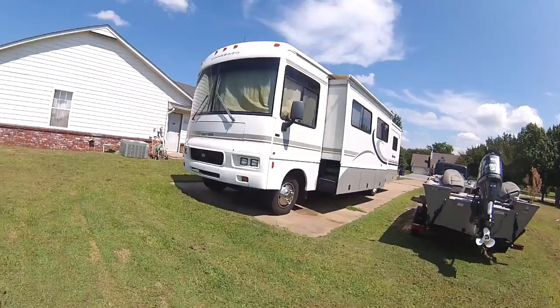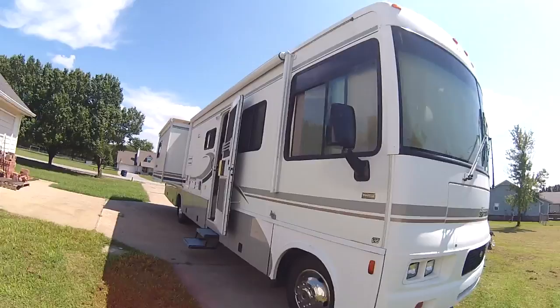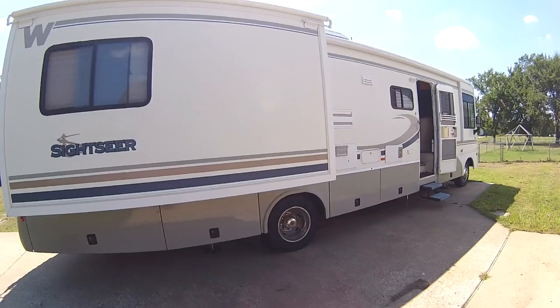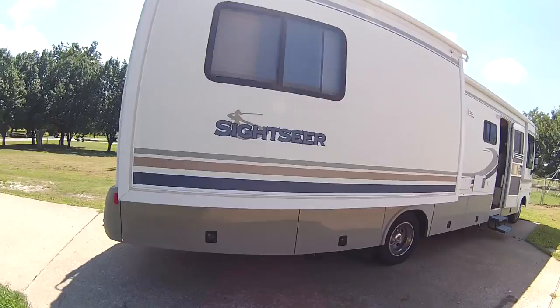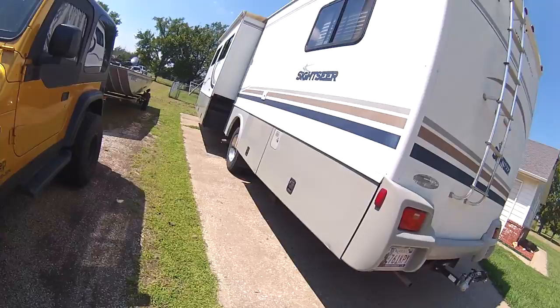Thanks for stopping by the Nomadic Native Channel. I'm going to try and accomplish a couple of things in this video. First, I want to give you a tour of our Winnebago Sightseer 35N — this is a 2004 model. This video will also establish a baseline for where we're at before we start putting a lot more time into living in our RV.